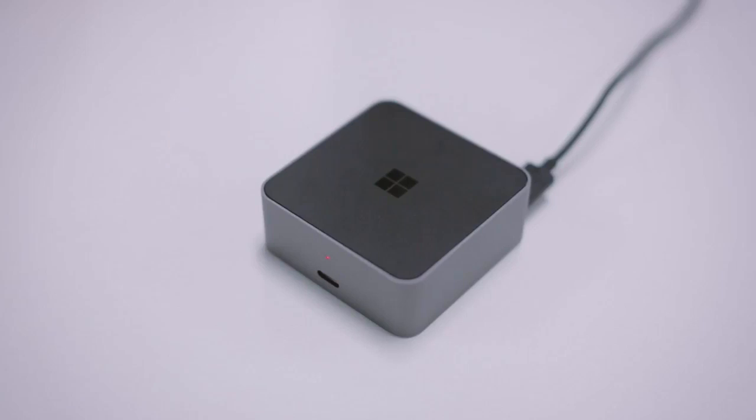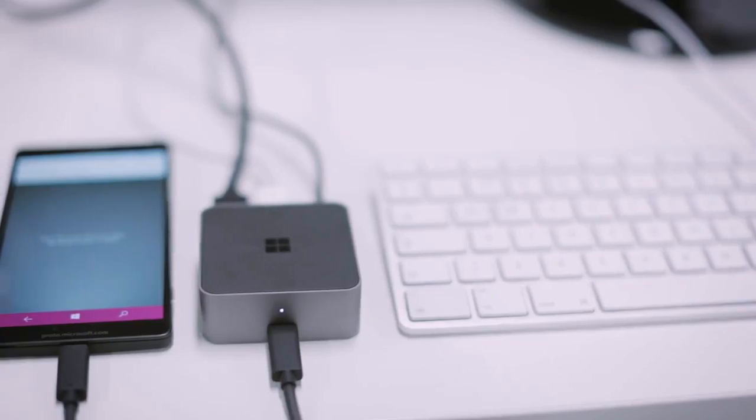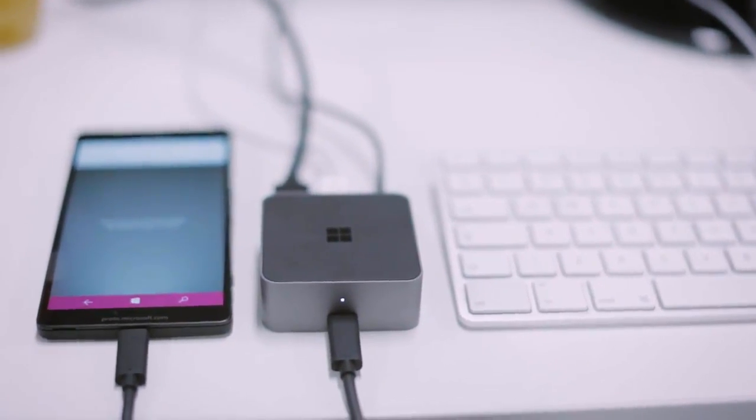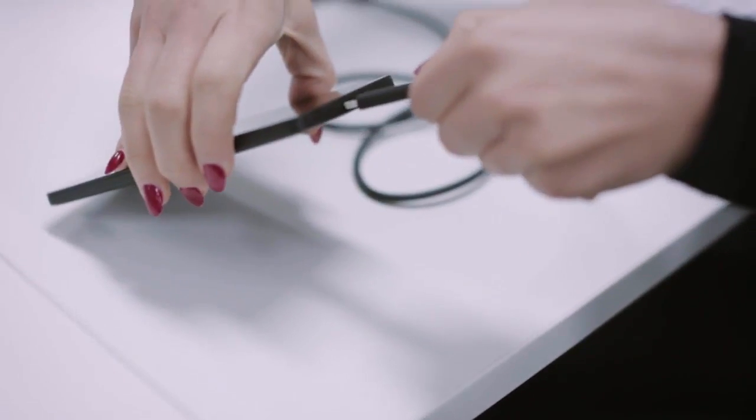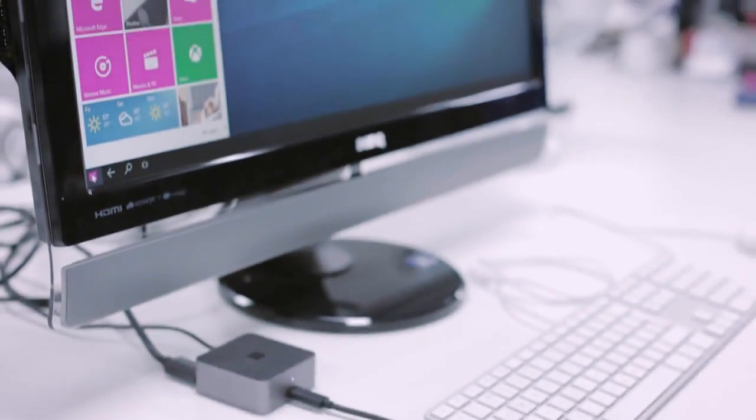But the one thing that really sets them apart is this little box. It's called Microsoft Continuum, and it does something pretty cool. It basically lets you turn your 950 or 950 XL into a computer. Plug it in there, and then into a screen, and voila — you have a big Windows 10 PC.